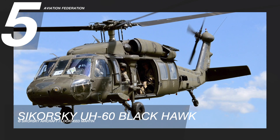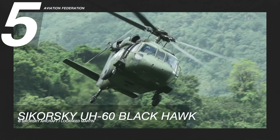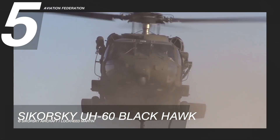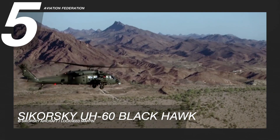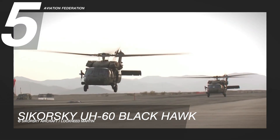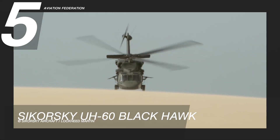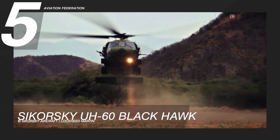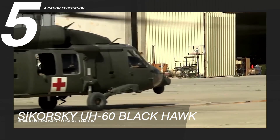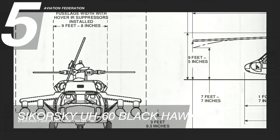The UH-60 Black Hawk helicopter is the primary medium-lift utility transport and air attack aircraft of the United States Army. It has twin engines with four-bladed rotors in the front and tail. The UH-60 has a rearward sliding and lockable door on either side of the cargo compartment. The external cargo hook will hold up to 8,000 pounds, or 3,630 kilograms. Its maximum speed is about 193 knots or 357 kilometers per hour, and its maximum range is 380 nautical miles.